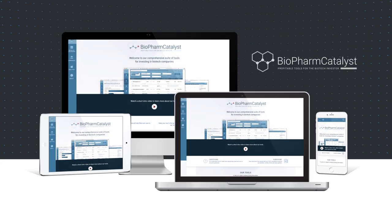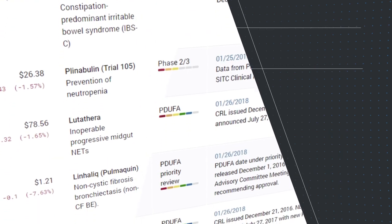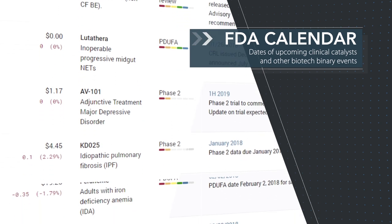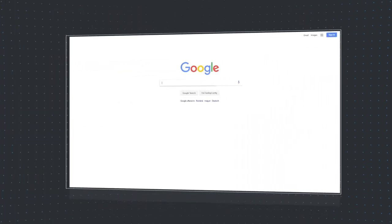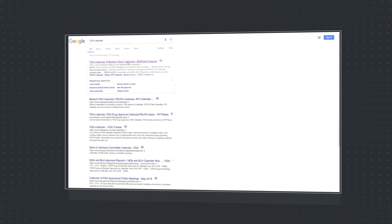For many years, biotech stock investors have used BioPharm Catalyst and its popular FDA calendar to position themselves leading into key biotech catalysts, some of which have more than doubled or halved as a result of the catalyst. A quick search of FDA calendar sees BioPharm Catalyst as the go-to online resource for such trading.